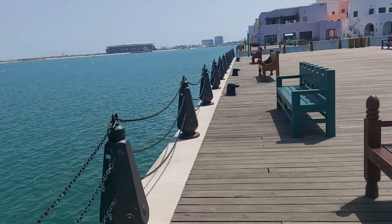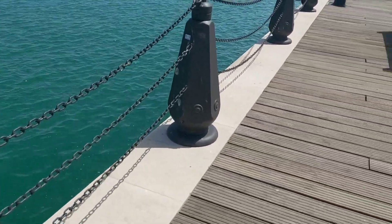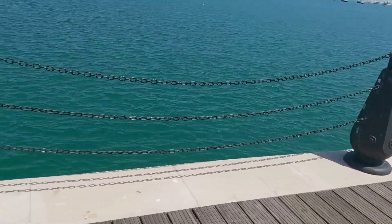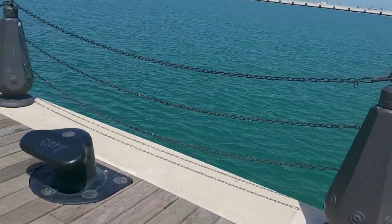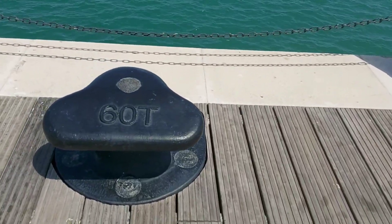This area is very safe because of its protection made of steel — three layers of lifeline chain with an anchorage point of 60 tons.